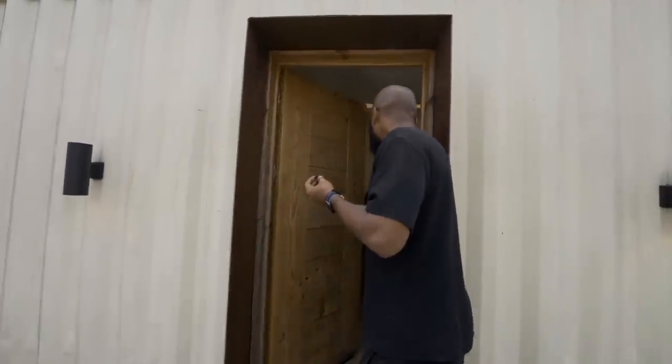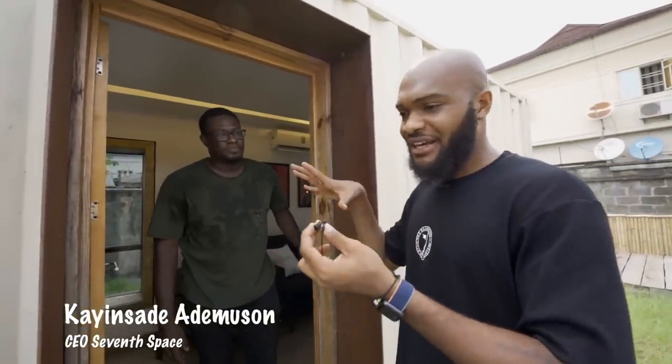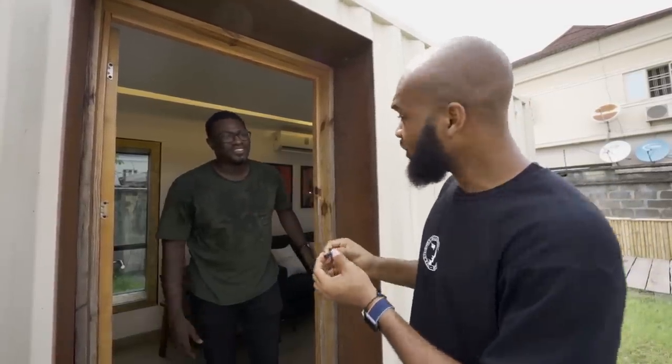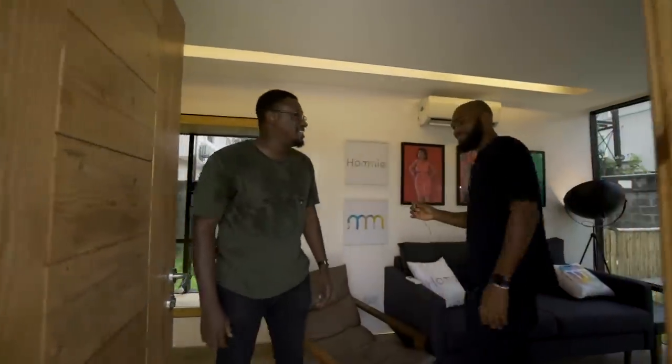Good to meet you! So guys, this is Coincide — he has an architectural firm and they are the makers of the unit called Homely. He's going to take you on a tour of our very, very tiny apartment.